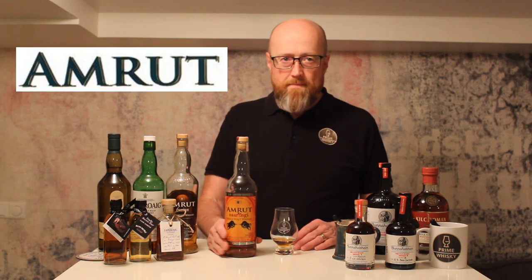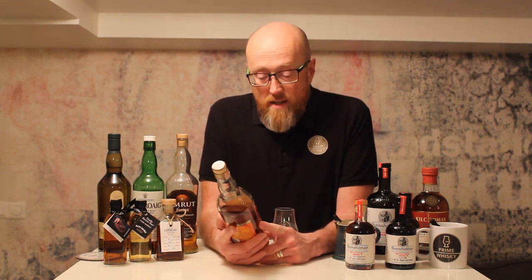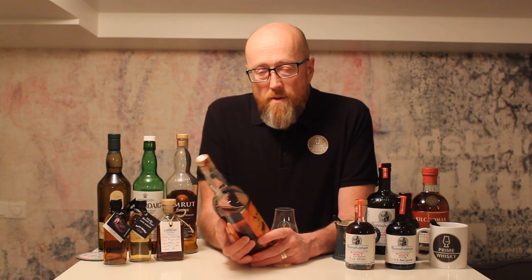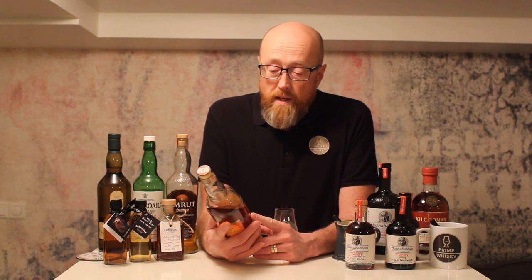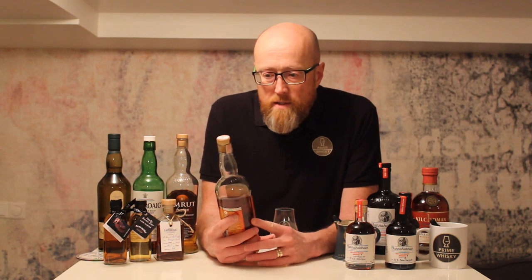Hi guys, Prime Whiskey here, I'm Rickard, and today we're going to do a review of the Amrut Naranji. Naranji means oranges in English. It's bottled at 50% and the Amrut Distillery is, as you maybe know, in India. I would like to thank Dennis at Amrut Fever for talking me into trying this one at Linköping Whiskey Expo. I actually got this bottle for my 50th birthday this summer from very good friends. And it's amazing stuff.